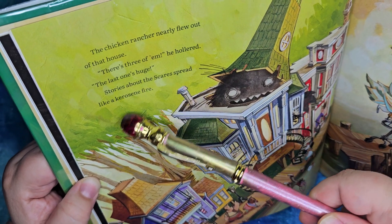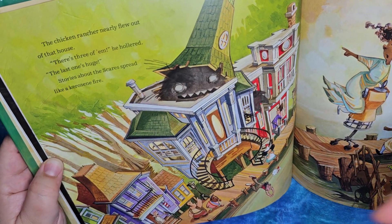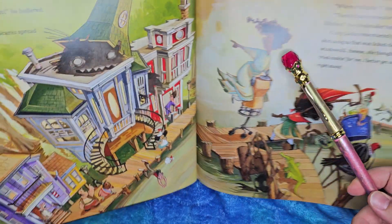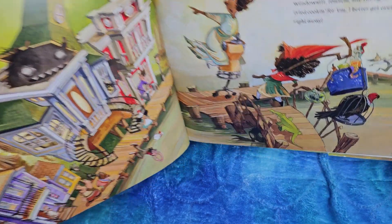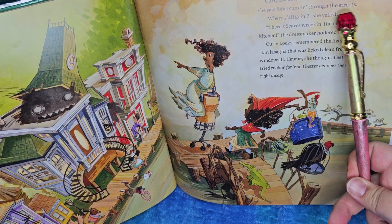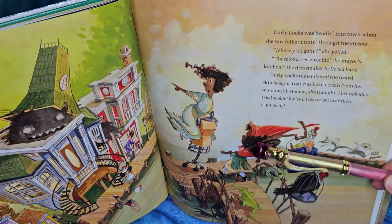Stories about the scares spread like a kerosene fire. Kerosene is a type of fuel — kind of like gasoline. That is to say, it spread a lot, really quickly. Well, she's still got all her fishes and her vulture, and she even has a lizard walking along with her. Curly Locks was heading into town when she saw folks running through the streets. Cause the scares, of course!